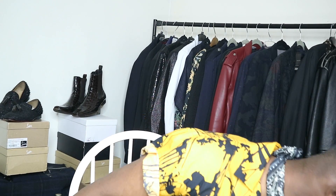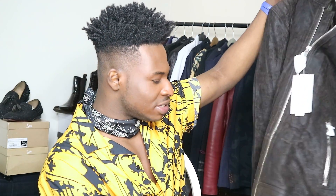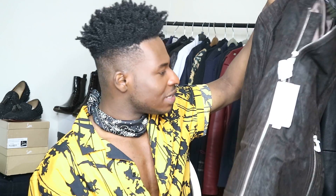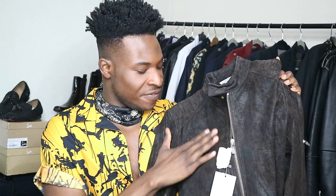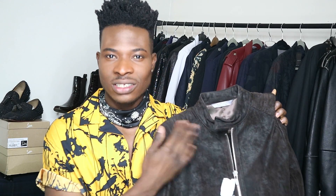I also bought a leather jacket from Zara - I think it's real leather, yes. It feels really nice to touch - quite substantial. I'm really feeling this one.